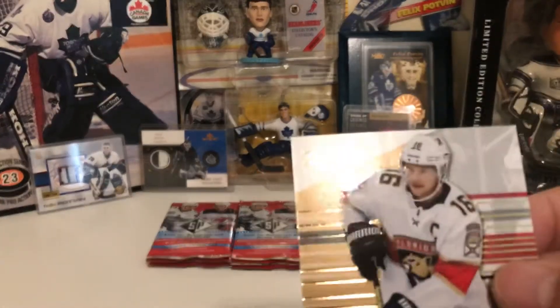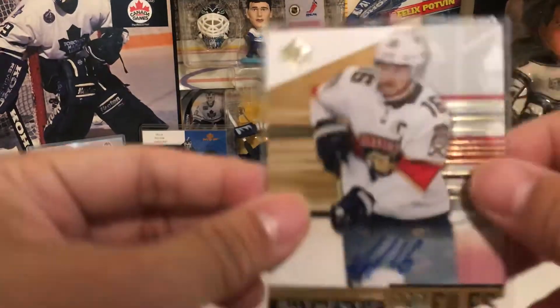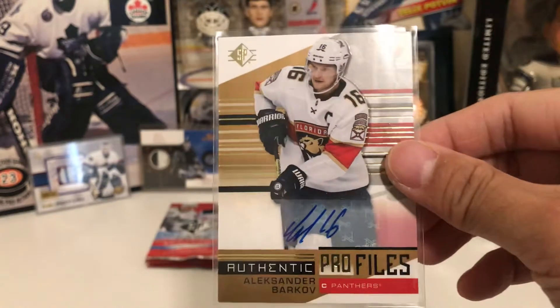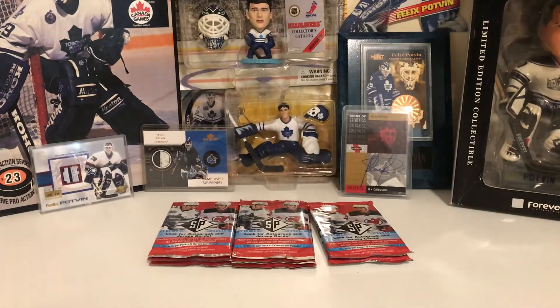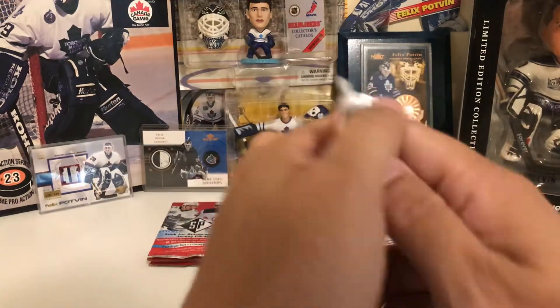Wow, what a crazy pack! The first pack I open and we've got the auto, two parallels, and a goalie base. Wow. Man, do I even want to open the other packs? Of course I do.